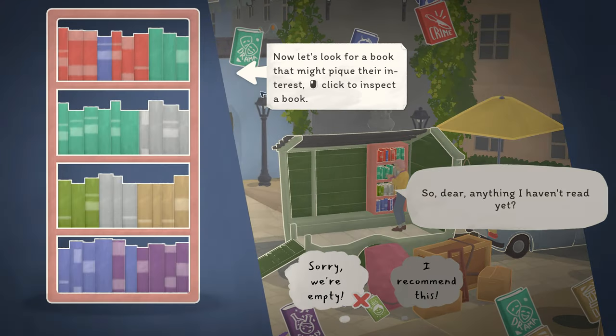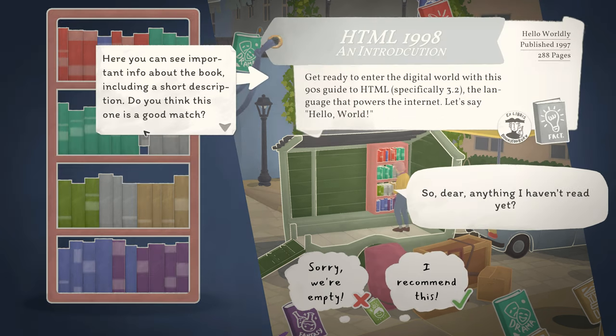Let me know in the comments below what your favorite book is and have you tried out the demo for Tiny Bookshop.